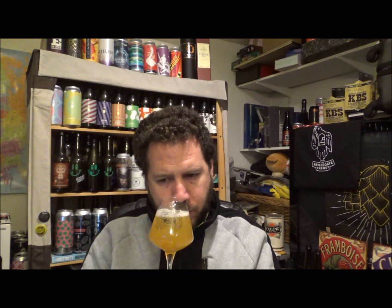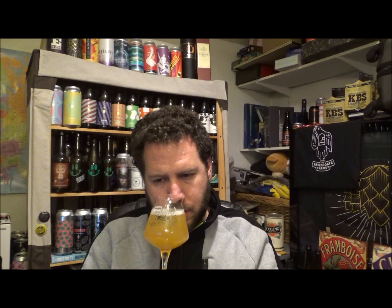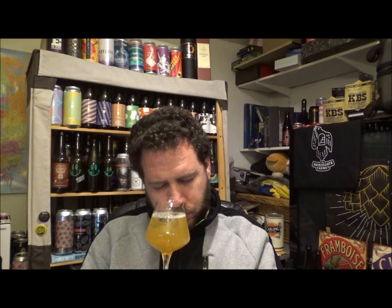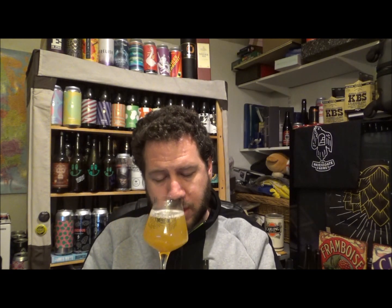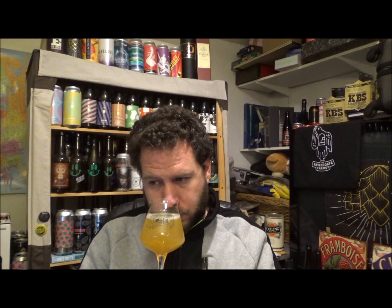On the aroma I'm getting a nice vibrant lemony note, slightly dry, with a kind of melon character — almost like lemon drops. It's a delicate aroma for the ABV at 6.9%; there's no trace of alcohol on the nose, which is cool. Very light and delicate — let's give it a taste.